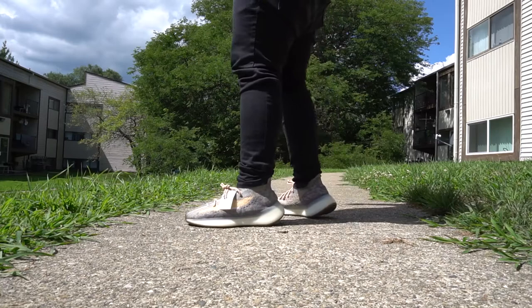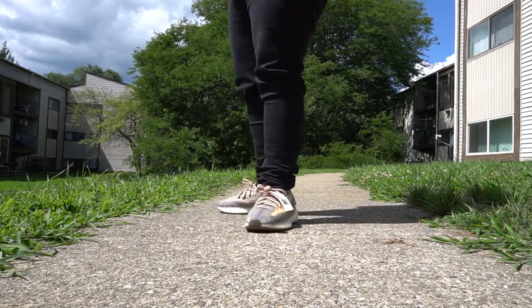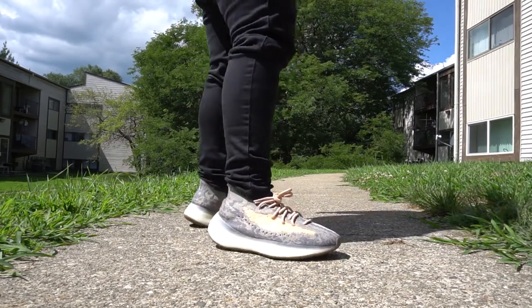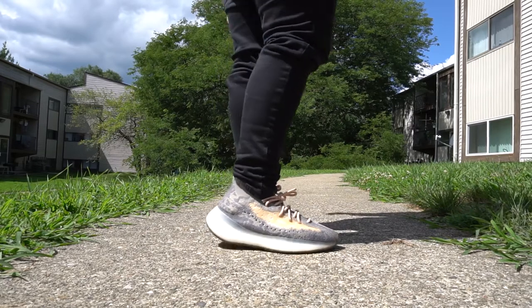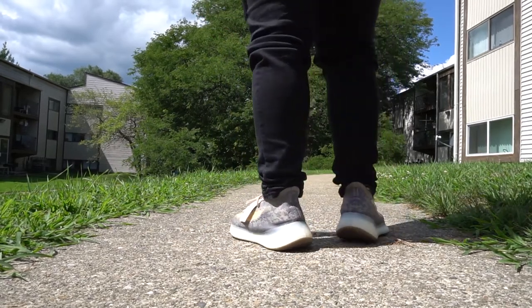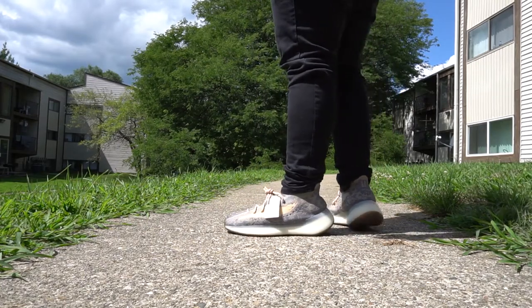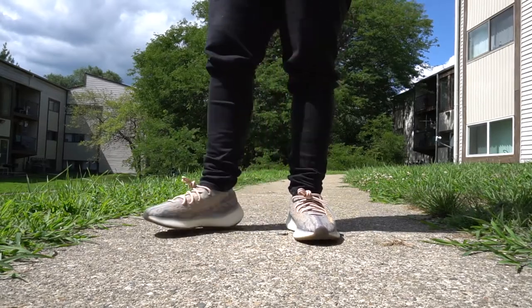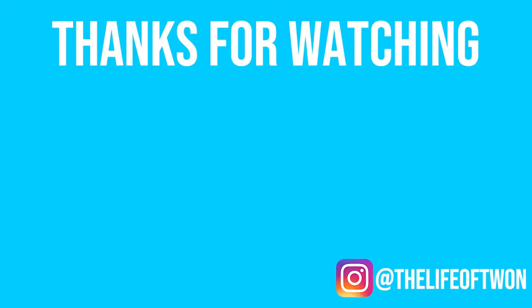I know you guys are waiting for the on-foot of this sneaker, so I'm gonna give you guys that. If you haven't yet, make sure you leave a like, click that subscribe button below — it really helps out the channel. Also share this video if you enjoyed it. As always, thanks for the support. I'll see you guys next time. Peace. It's up there, it's up there — and you know when it's up there, she's stuck there.